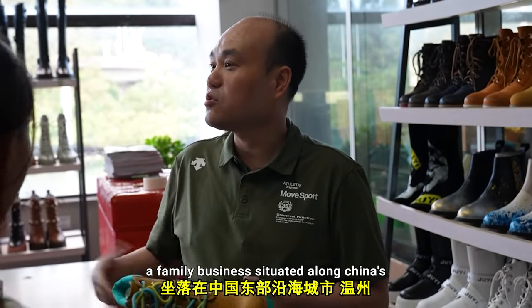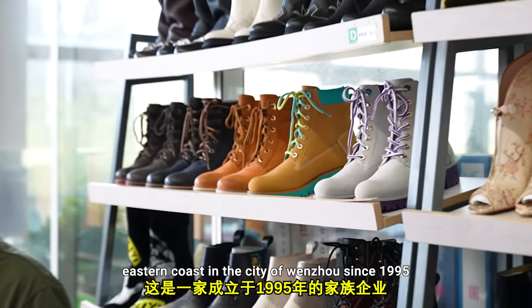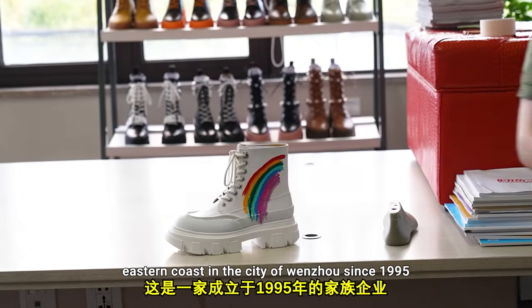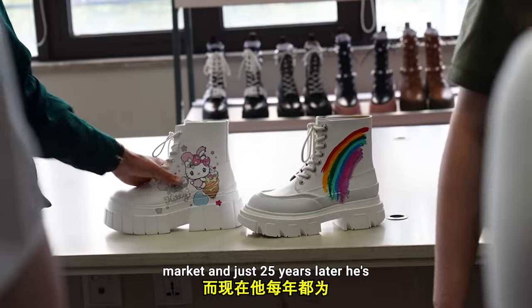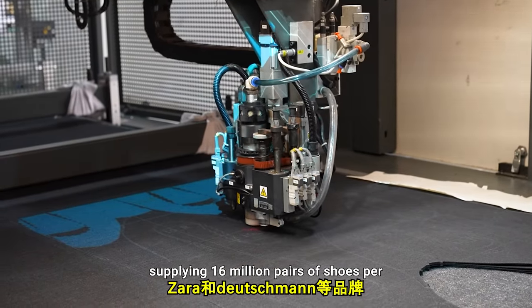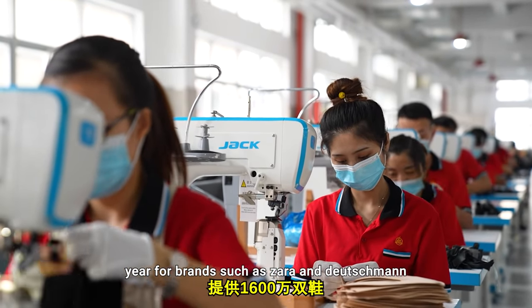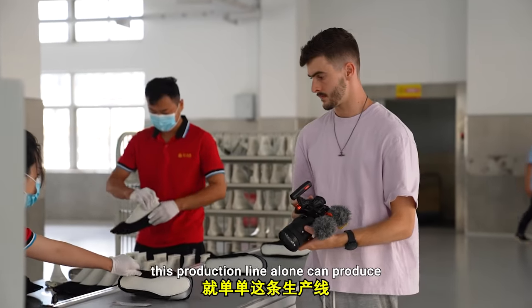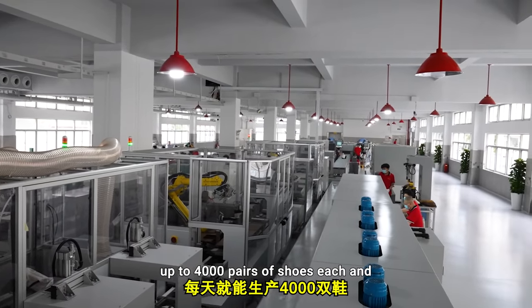A family business situated along China's eastern coast in the city of Wenzhou since 1995. Back then, the owner saw a gap in the market, and just 25 years later he's supplying 16 million pairs of shoes per year for brands such as Zara and Deutschmann. This production line alone can produce up to 4,000 pairs of shoes each and every day.